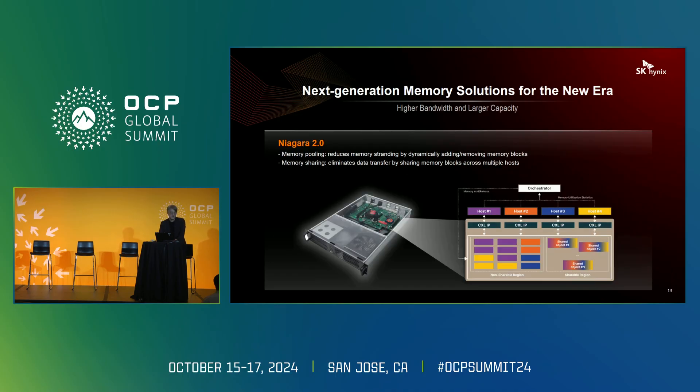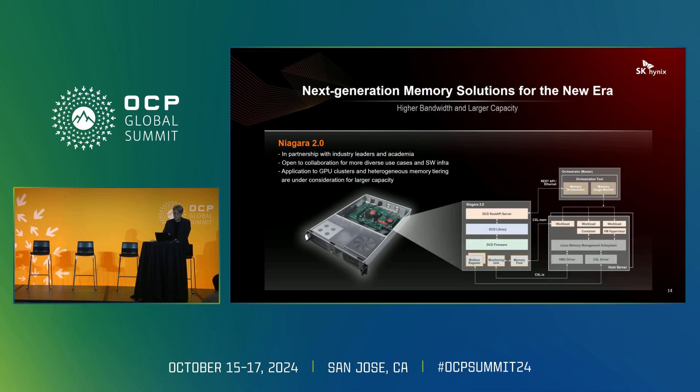There are two key use cases for Niagara. First, memory pooling allows servers to dynamically allocate memory blocks as needed, giving them greater flexibility. Second, memory sharing enables data to be shared directly between servers, avoiding unnecessary duplication and improving efficiency. We currently have a prototype of Niagara version 2.0 and are collaborating with several companies to develop orchestrators and other use cases, including enabling memory pooling in orchestrators like Kubernetes and supporting industry standards like Redfish.